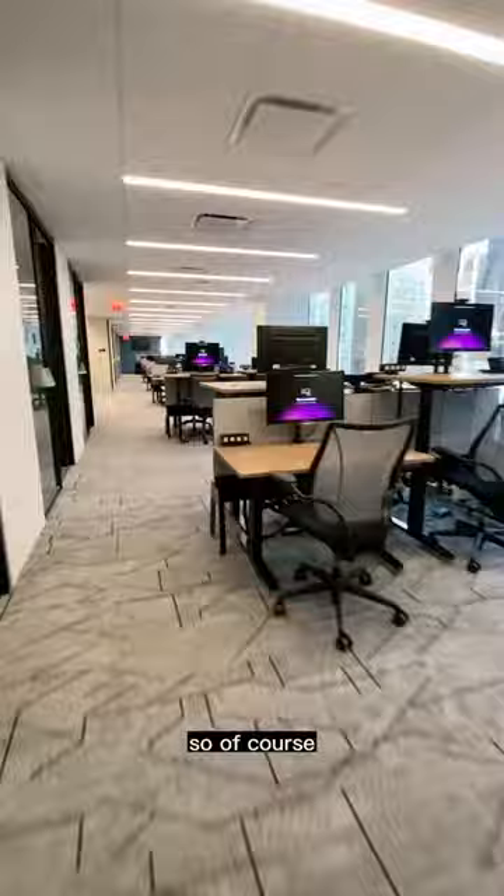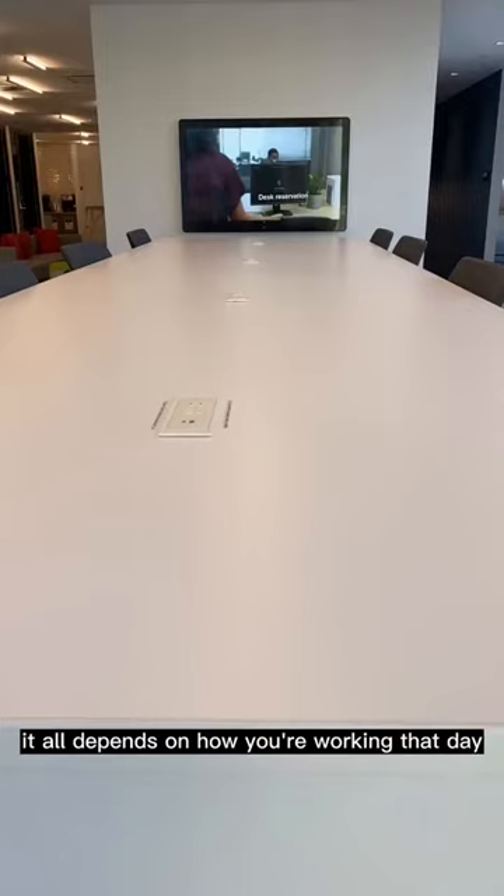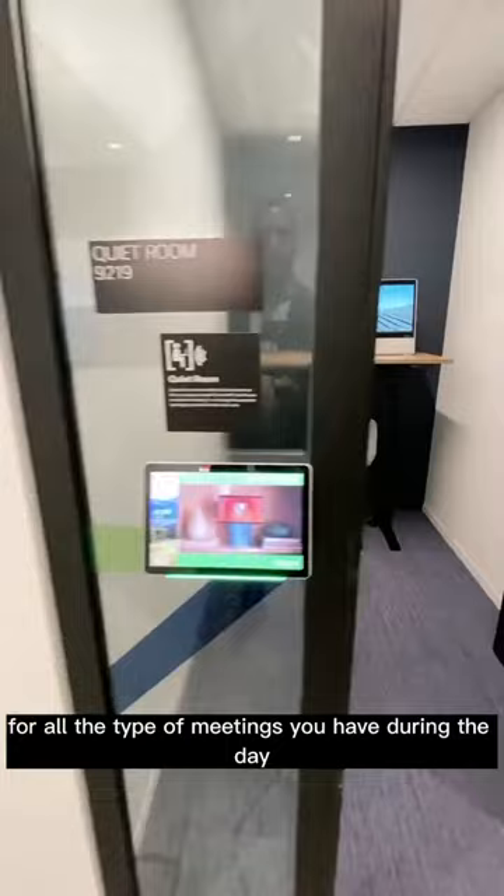Of course there are these touchdown spaces that have monitors. Some of them don't have monitors in them — it all depends on how you're working that day. Now just having large conference rooms and touchdown spaces don't cut it for all the types of meetings you have during the day.